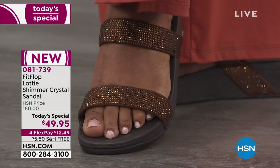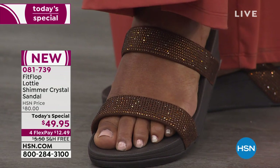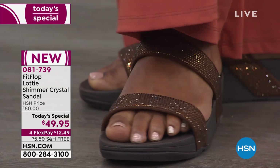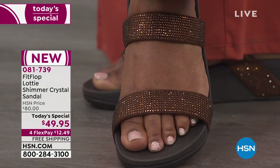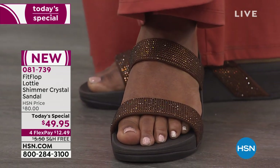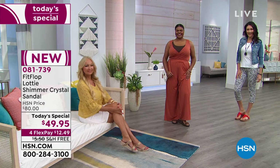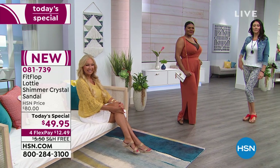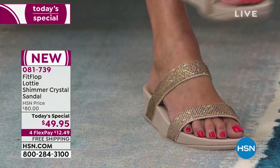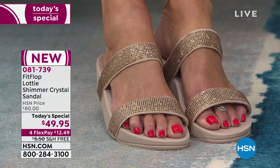The bronze catches the light with hints of gold and almost green — it really does look like gemstones. One great thing about FitFlop as an $80 shoe: those crystals never budge. I've had FitFlops for years and not one crystal has ever fallen off — they're sealed true to the shoe. Regina is wearing a little toe ring there, just a hint of pink.